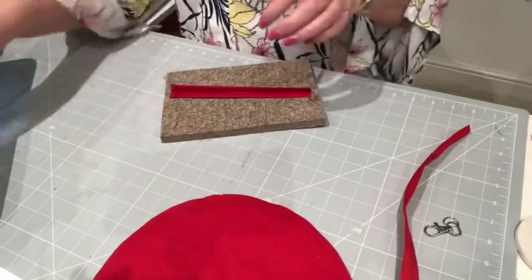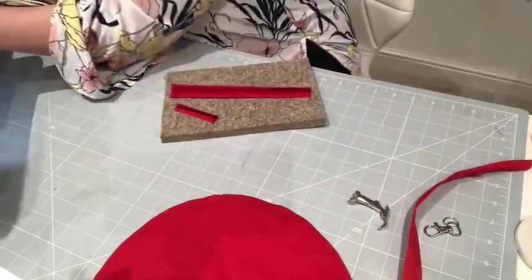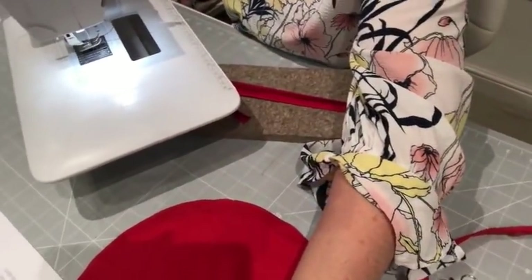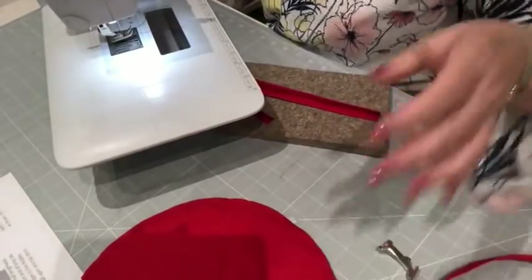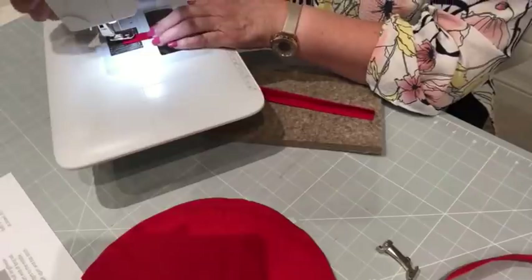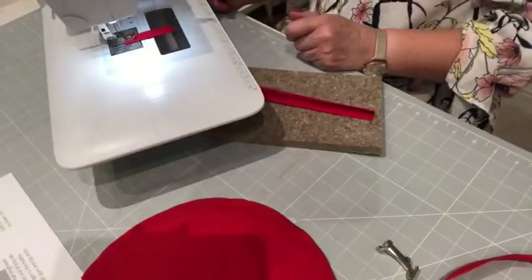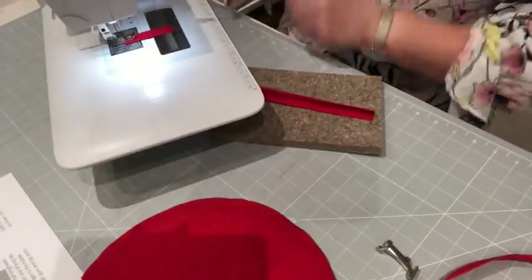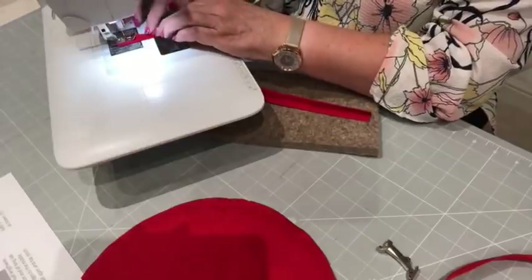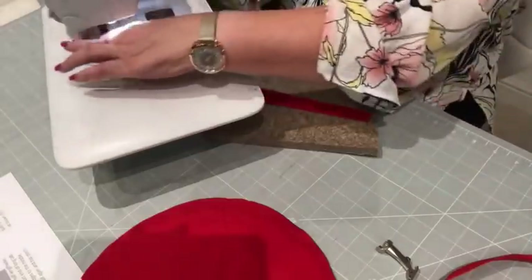So we've done our two little pieces and we're going to topstitch now. I'm going to bring the machine in — I've got my regular foot on there. And this time I've got red thread, which is absolutely incredible that I have matching thread — I don't normally. We're going to topstitch these, putting it on a longer stitch length — I usually go for about three when I'm topstitching.